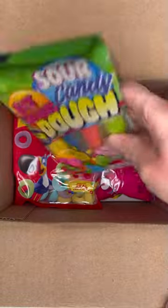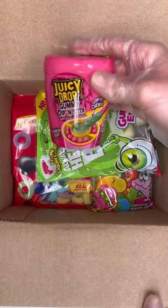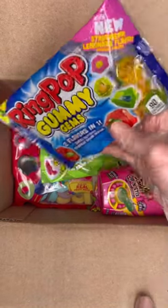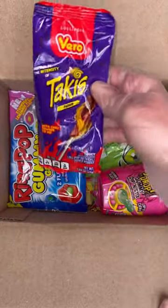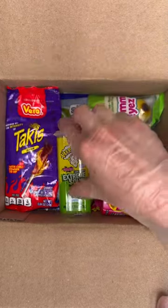One Face Twister Sour Candy Dough, one bag of the Herbert's Best Gummy Eyes, one Juicy Drop Gummy Dippin' Sticks Watermelon Blast, one Ring Pop Gummy Gems, one Talkies Lollipop, and one Warheads Extreme Sour Minis.